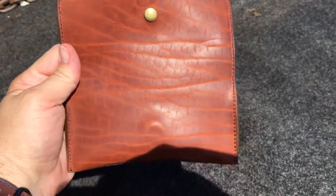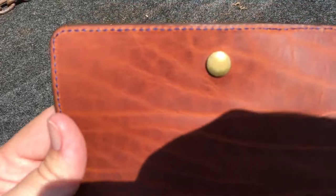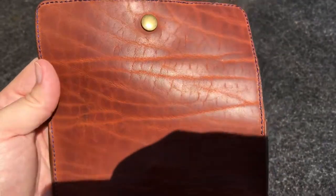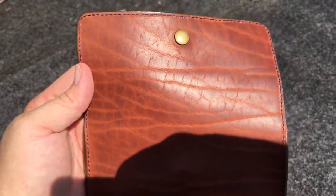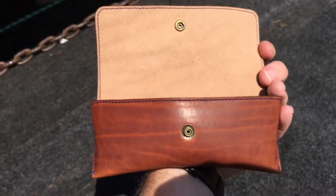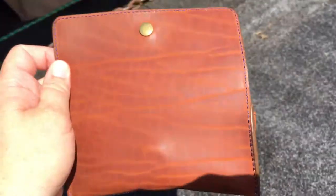Made in Mooresville, North Carolina. Machine stitched — I wish it was hand stitched, but they wouldn't get anywhere near the price; the price would be way more expensive. I think this retailed at $65. Made out of Horween leather, this is the Chestnut Dublin.